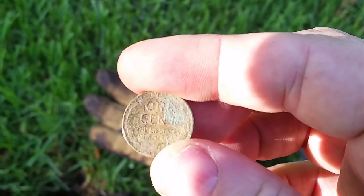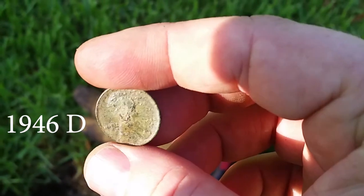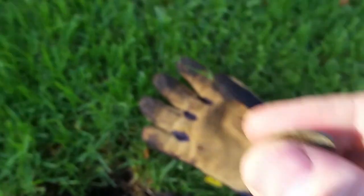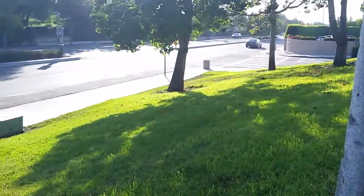I found a wheat penny and with this kind of damage it's really hard to see the date — I think it's 1944. I'm digging at a new high school spot here, off the hill, so that's pretty cool.